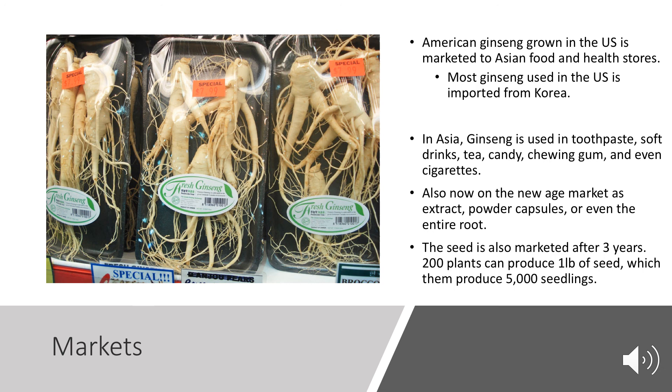Ginseng grown in the U.S. is typically sold to Asian food and health stores, while Panax ginseng grown in Asia is shipped here — the markets are essentially switched. In Asia, ginseng is used in toothpaste, soft drinks, tea, candy, chewing gum, and even cigarettes. The New Age market also sells it as an extract, powder capsules, or the whole root for cooking. Seeds are also marketed after three years — 200 plants can produce a pound of seed, which could then produce 5,000 seedlings.